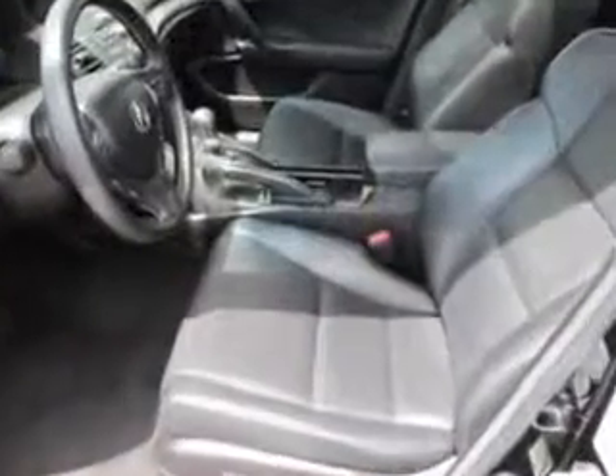Enjoy the drive and have peace of mind in this 2011 Acura TSX. See us at Woodfield Acura today.